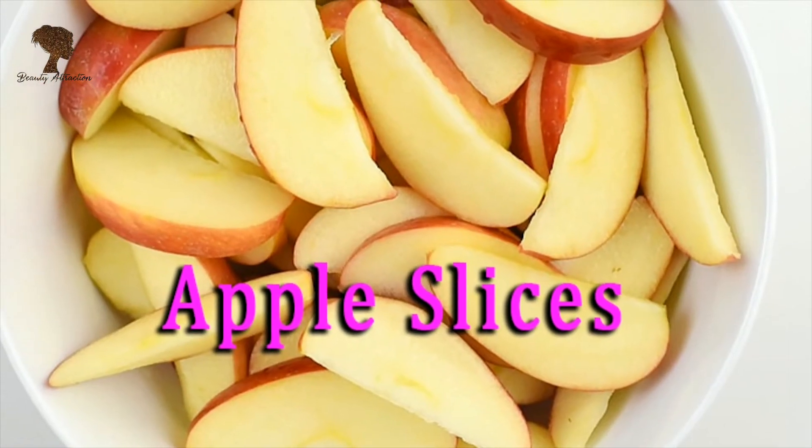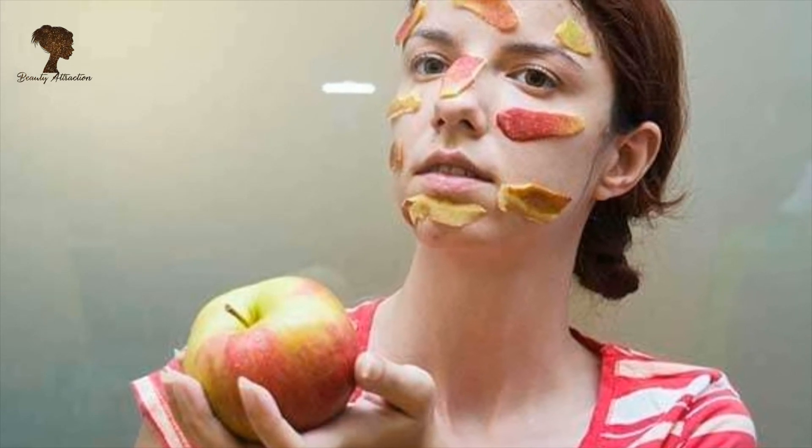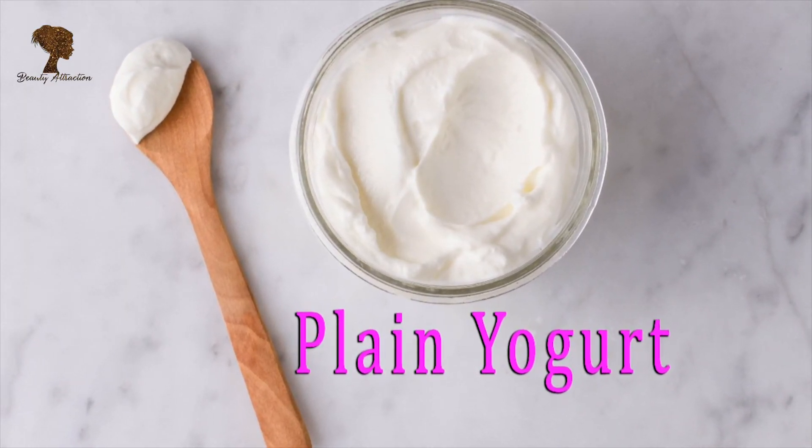Tip number seven: slice an apple into thin slices, place these on the face, and leave for 15 minutes. These will soak up the extra oil and help to close pores.